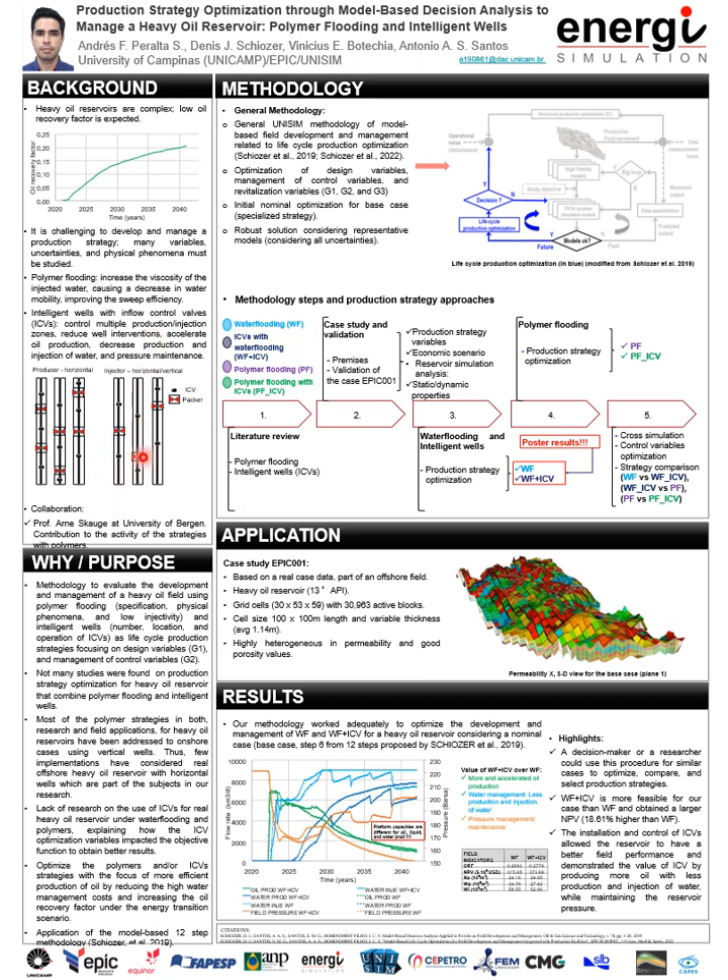In the case of intelligent wells, we study the application of ICVs, which stands for Inflow Control Valves. By using these valves, the reservoir management can be improved because they are capable of controlling multiple production and injection zones, allowing the field to reduce well intervention, accelerate oil production, decrease the production and injection of water, and maintain the reservoir pressure.